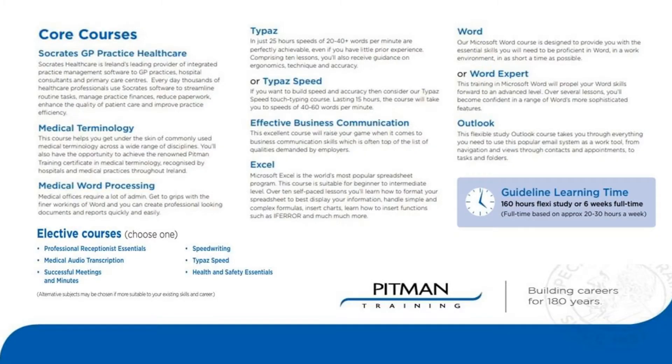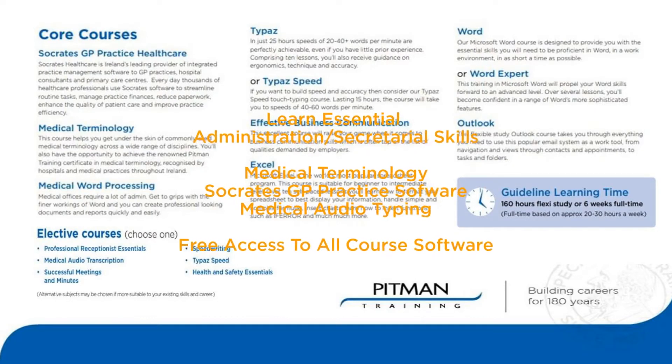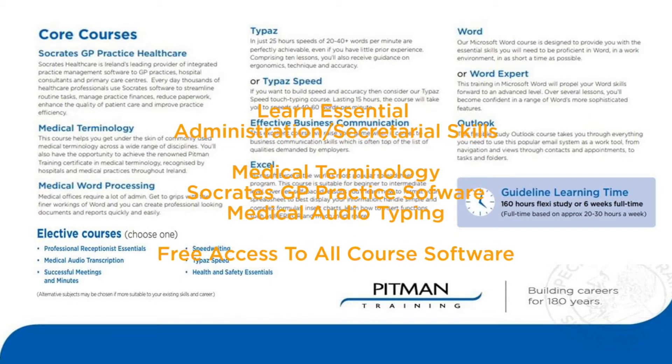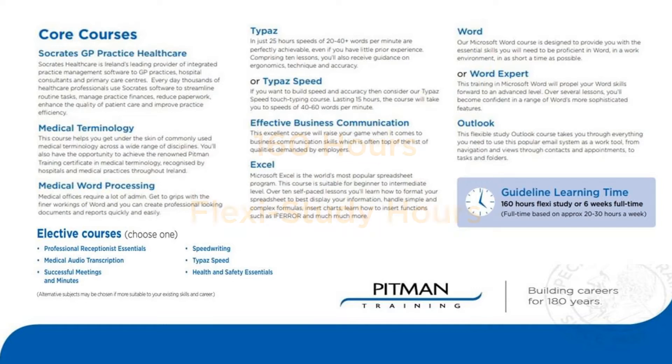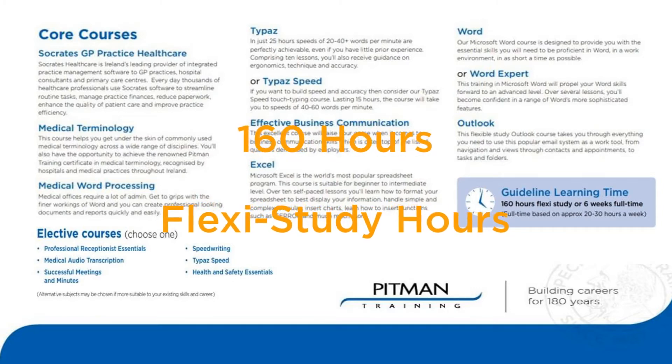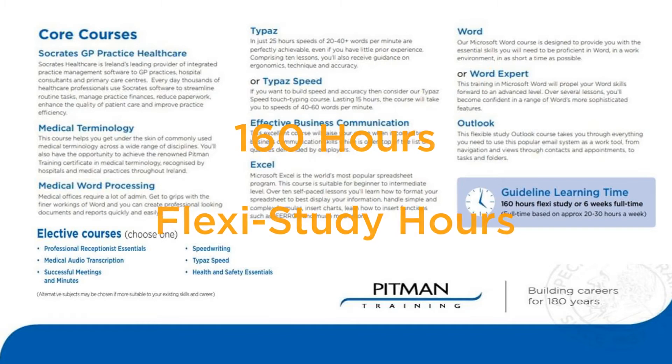You will learn all the skills you need including medical terminology, Socrates GP practice software and much more. With over 160 hours of content you will have exceptional skills and knowledge, not to mention lots of confidence in your ability too.